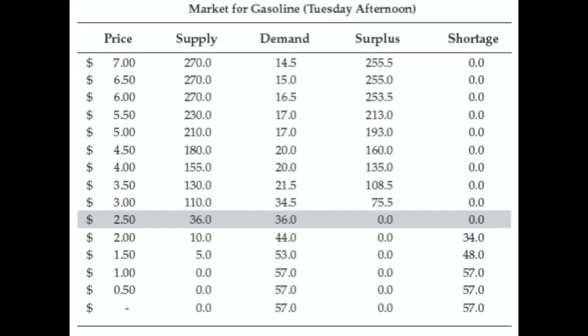To understand why that's so special, let's see what would happen if we moved away from that. Suppose the price were higher — suppose for some reason the price were four dollars for a gallon of gasoline. Using the framework and numbers we've already built up, at four dollars a gallon the quantity supplied is 155 gallons, but the quantity demanded is only 20. So that means we have what's called a surplus of 135 gallons at the price of four dollars.